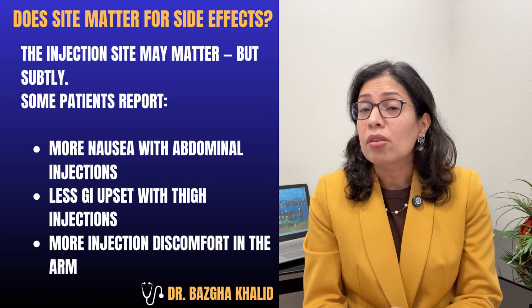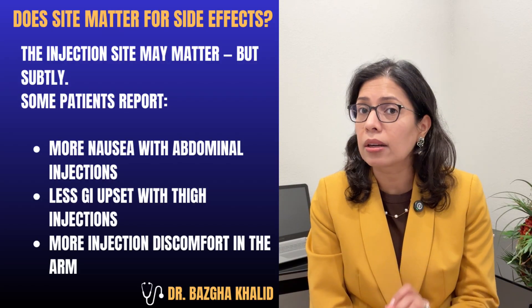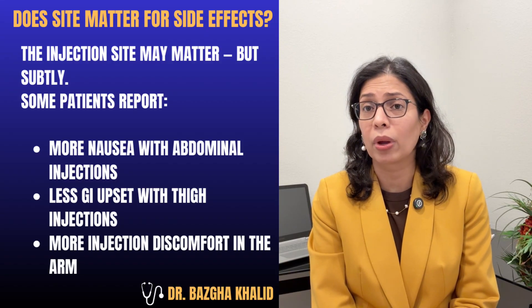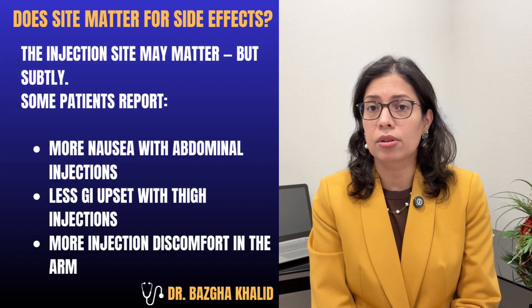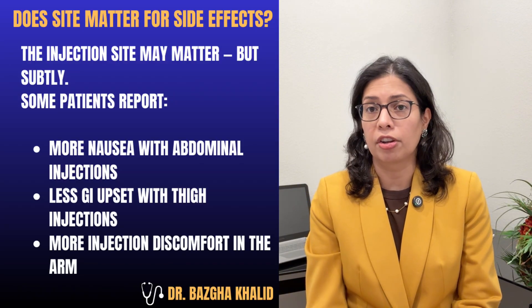Does injection site matter for side effects? This is where the injection site can matter, but only subtly. Some patients report more nausea with abdominal injections, less GI side effects with thigh injections, and more injection discomfort in the arm. However, these results are individual, not predictable, and not universal.